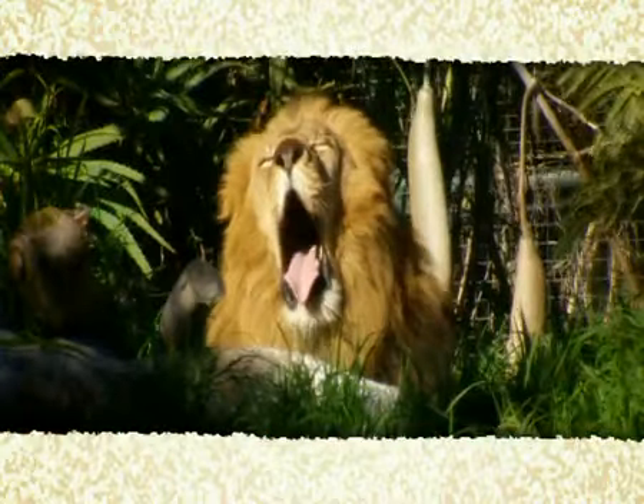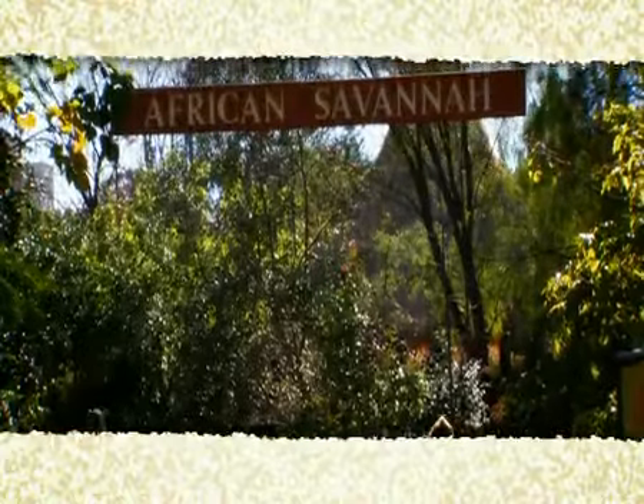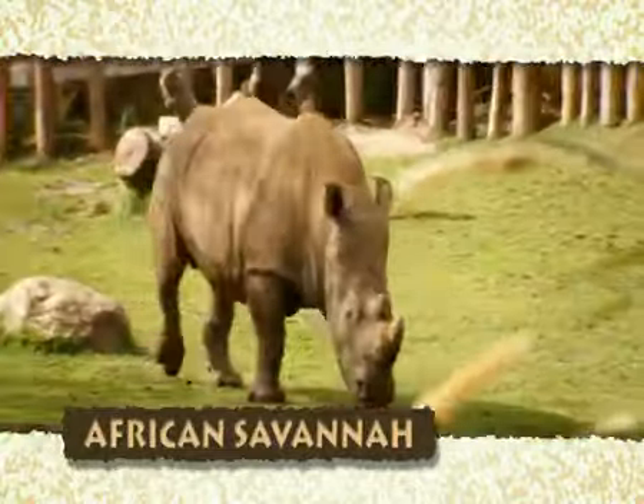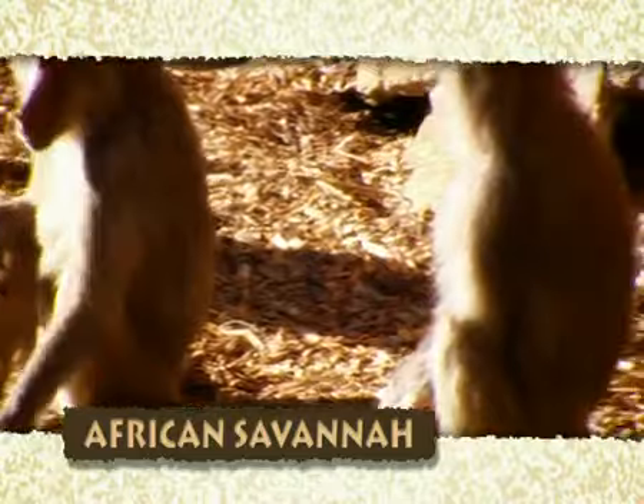The zoo's animals are grouped into regions of the world and their exhibits mimic their natural habitat. There's the African Savannah with its lions, giraffe, zebras, rhinoceros, meerkats, African painted dogs and baboons.